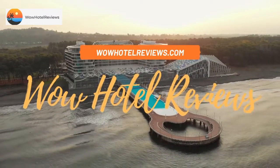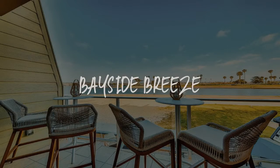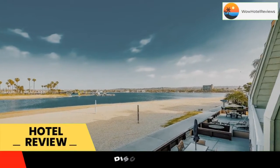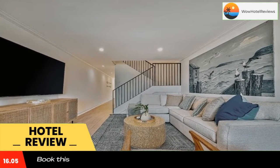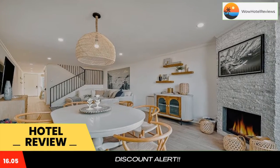Hello guys, welcome to Wow Hotel Reviews. Today I am reviewing Bayside Breeze, a non-star hotel. Please use our booking.com link in the description to book the hotel and get special pricing. Some of the most popular facilities are free Wi-Fi, beachfront, non-smoking rooms, barbecue facilities, and a laundry.